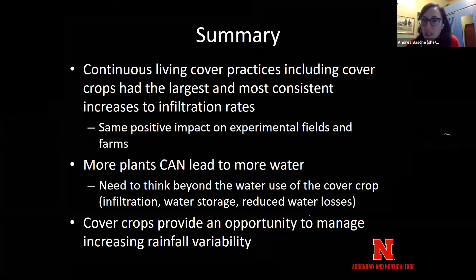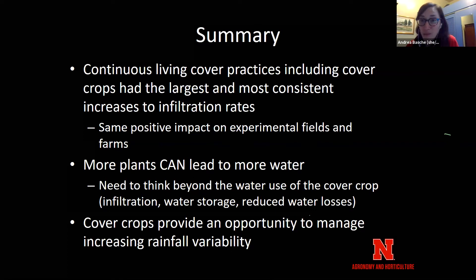In closing, we found that continuous living cover practices, including cover crops, have the largest and most consistent increases in infiltration, carried through on both experimental fields and farms. I'd encourage us to expand our thinking about cover crops and water. In dry times, the benefit of holding on to more moisture, better soil structure and organic matter, and reduced evaporation — there are a lot of elements of the water cycle that can be improved with cover crops, which is really critical as we face increasing rainfall variability year to year or week to week.